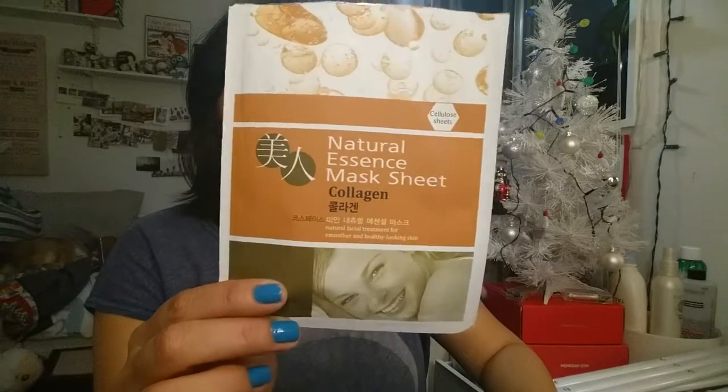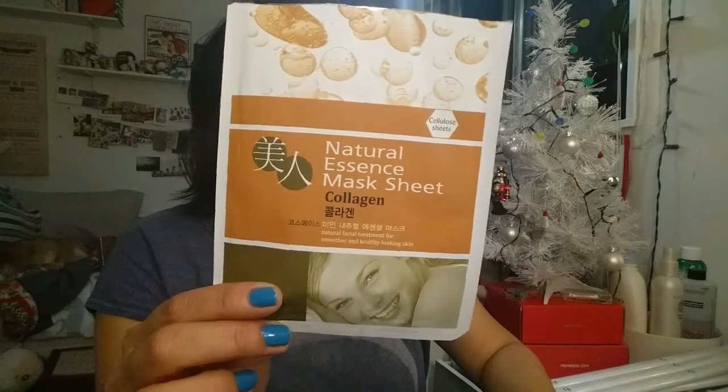Next is a natural essence sheet mask. I think I ripped off the part with the brand on it, but I get this from H Mart. I can't recall anything specific about this — it's probably just the same old kind of mask they have. I usually write down if I really like a mask.